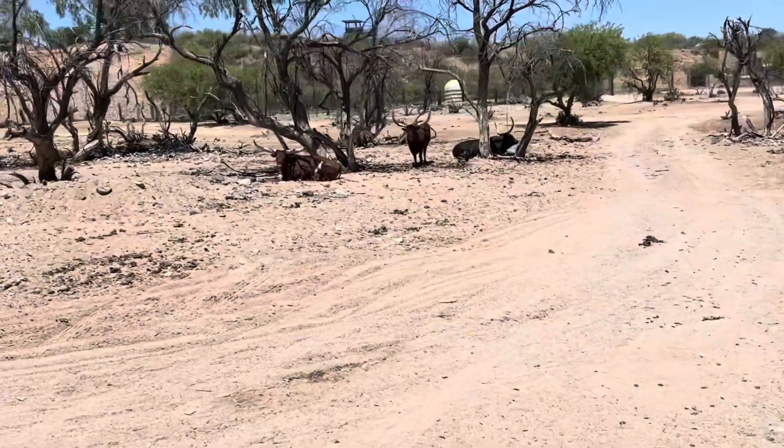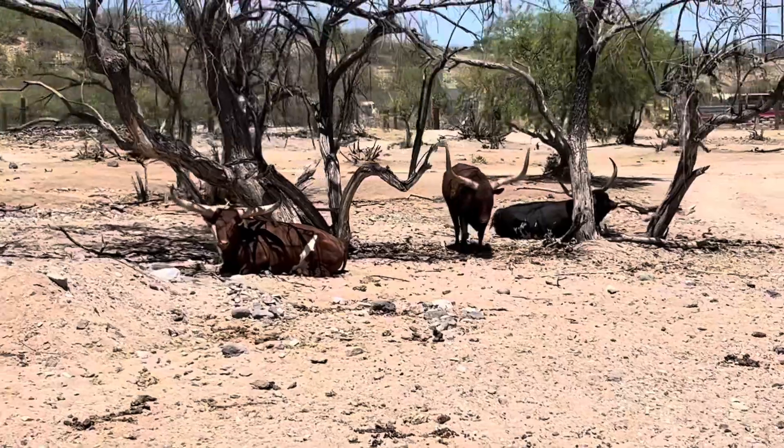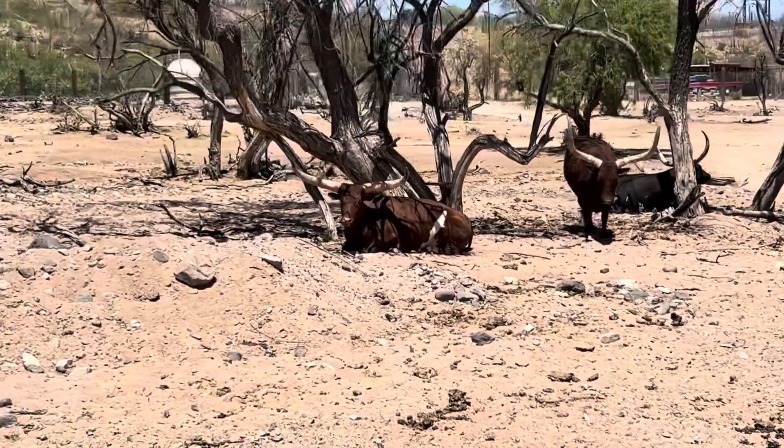The first animal we're going to talk about is over here on our passenger side. These are the Watusi cattle, named after the Watusi tribe in Africa.